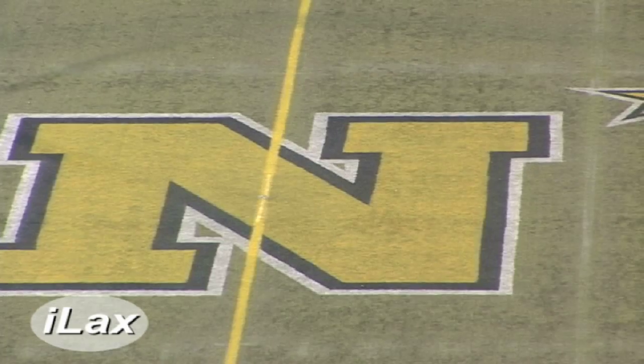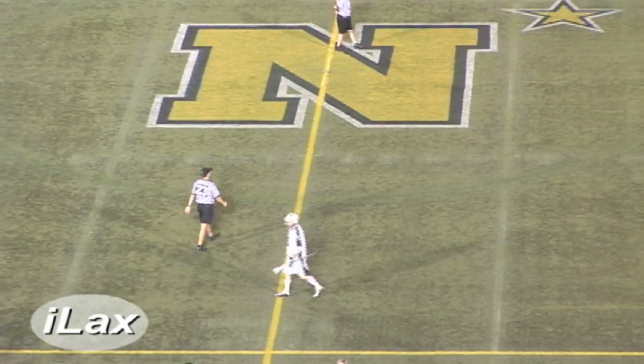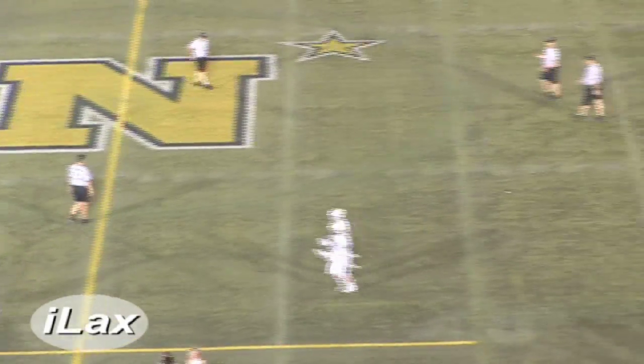We're going to take a short break. We'll be back with our fourth and final quarter of action. You're listening to Chesapeake Bayhawks Lacrosse, here on the Maryland Sports Insider, brought to you by HerbFM.com.